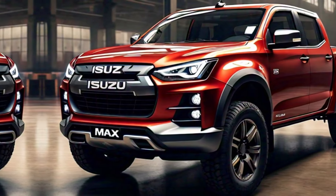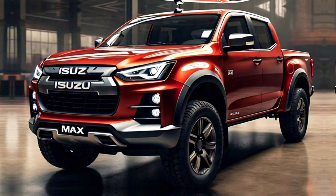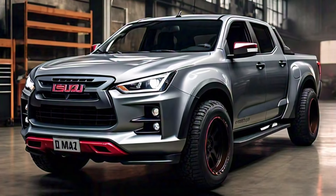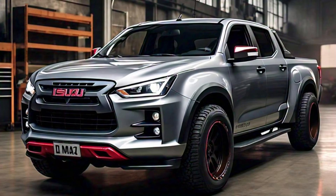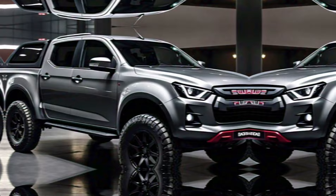Safety features. Speaking of safety, the 2025 D-Max comes equipped with a suite of cutting-edge safety features, including automatic emergency braking, lane departure warning, and adaptive cruise control. These features give you peace of mind, no matter the road conditions.